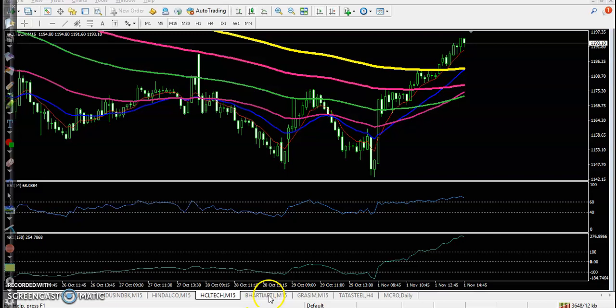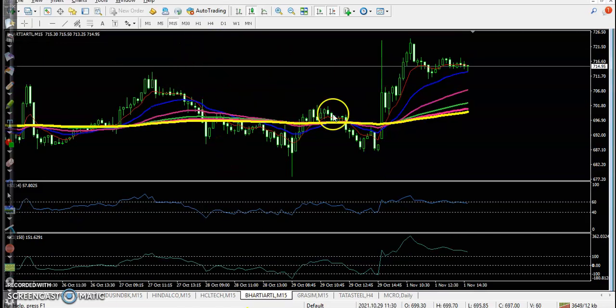Another one — Bharti Airtel. They formed a large candle, so we avoid entering this market. Basically, we need a clear uptrend or clear downtrend. When price forms this type of large candle, we have to stay away from the market.